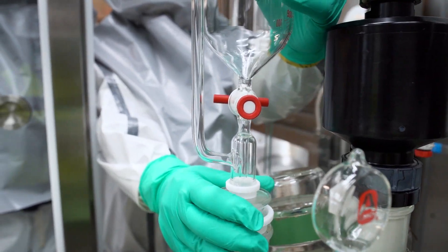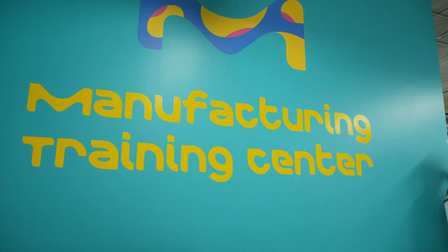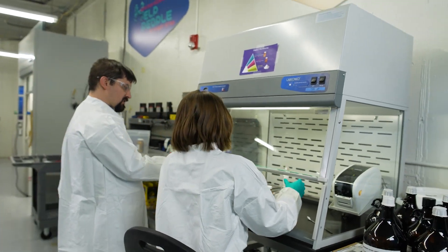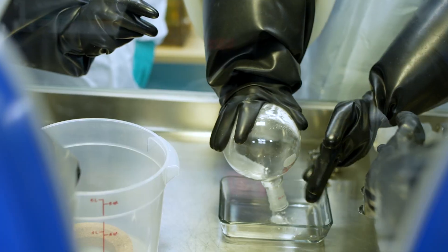We had a space that we were able to remodel, and with that remodeled space we were able to include a lot more equipment. We brought in an isolator, we brought in a reactor, we brought in a hood, and that allows people to get that hands-on experience that's really critical.